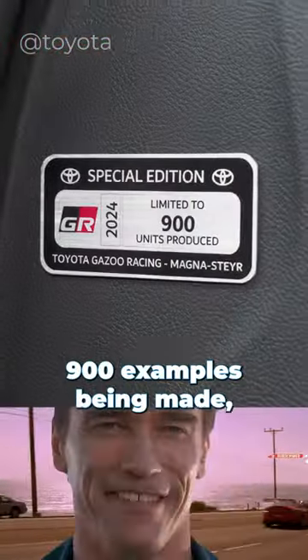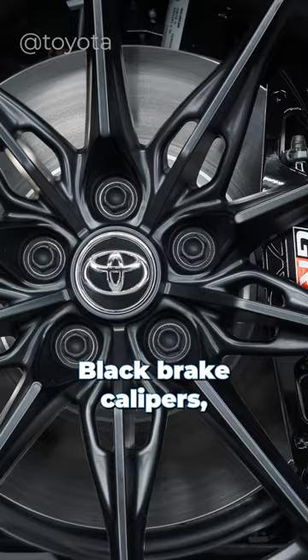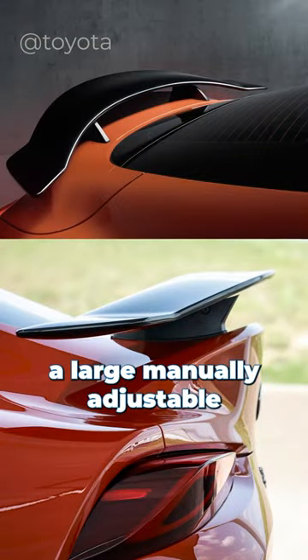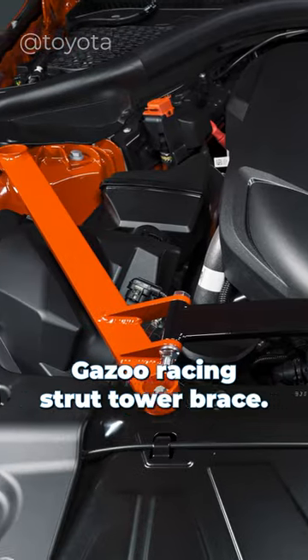Either way, there's only 900 examples being made, and it comes with 19-inch matte black wheels, black brake calipers, a large manually adjustable wing, and a black graphics kit. Under the hood, you'll also find an orange Gazoo Racing strut tower brace.